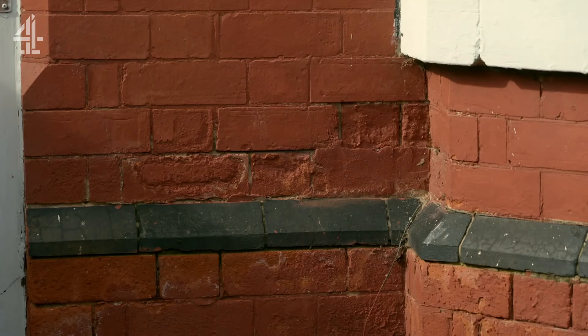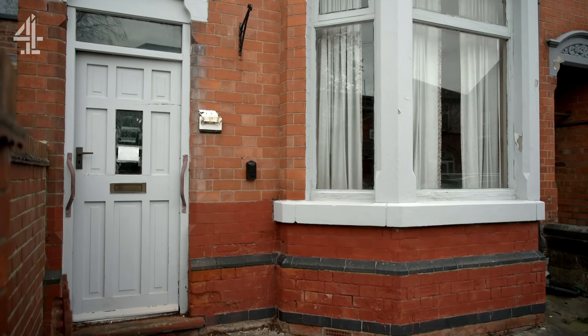Even the brickwork, they're crumbling. This needs some TLC. I think you're being generous.